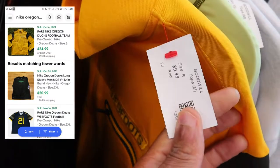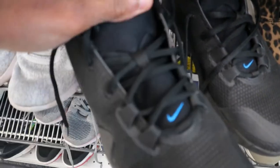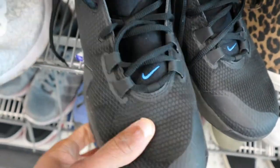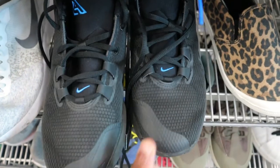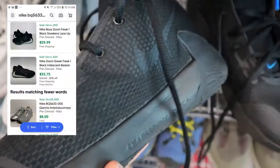Got some Zone Freak Ones right here, black and blue, 20 bucks though. These are only selling for like 30 because they are used. I believe these are like a used size 7. If they were a men's size I would definitely pick these up even at 20 because I thought I could make some decent money on them, but since they are used I'm going to leave them behind.